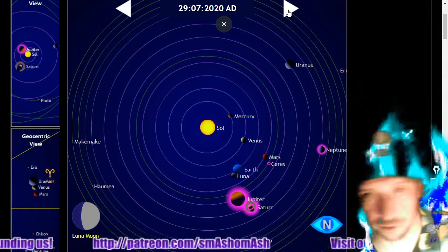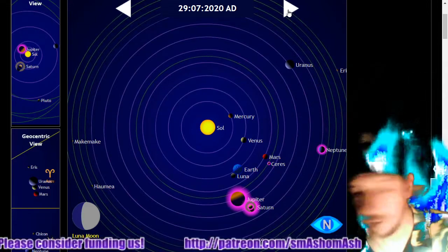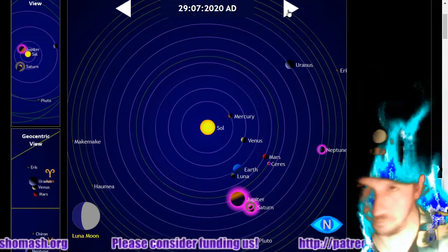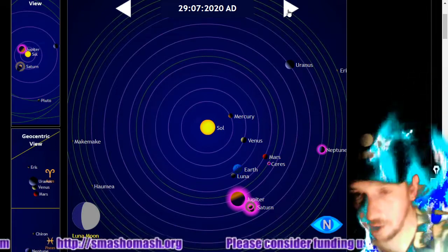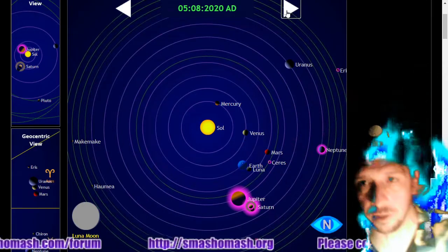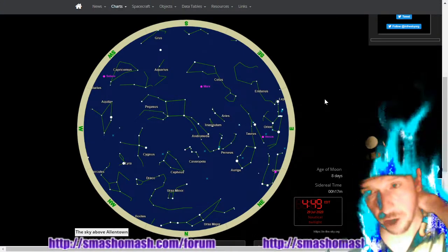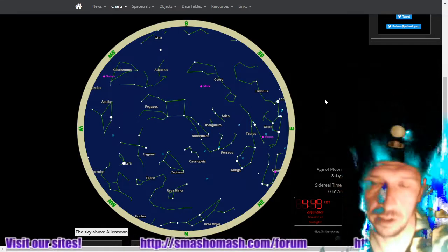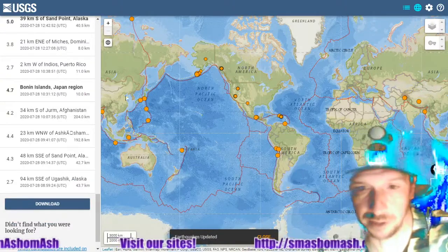Let's look at where things are in the solar system. Here's where things are now, and where they'll be in one week — one day after the next full moon. If you're up before dawn, you should be able to see a wonderful Venus, very high and very bright. It's on the Instagram page at instagram.com/smashomash — if you're an Instagram user and haven't checked us out there, please do so.